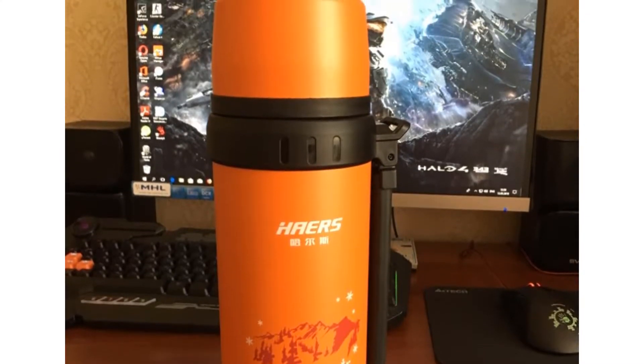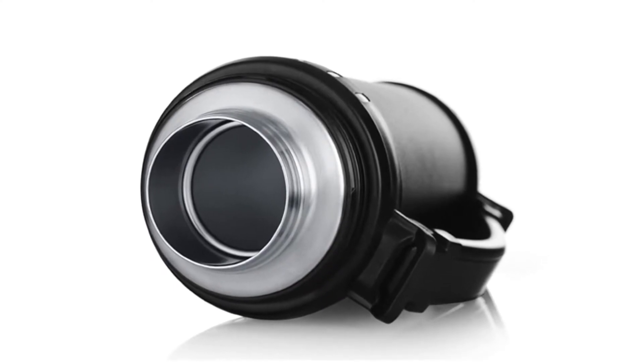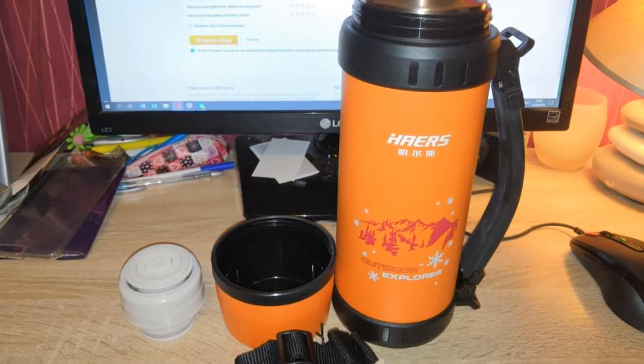This thermos keeps your coffee hot for up to 12 hours. The glass liner material is made of stainless steel and its shape is handgrip. This classic style modern thermos has a capacity of 1100 milliliters.